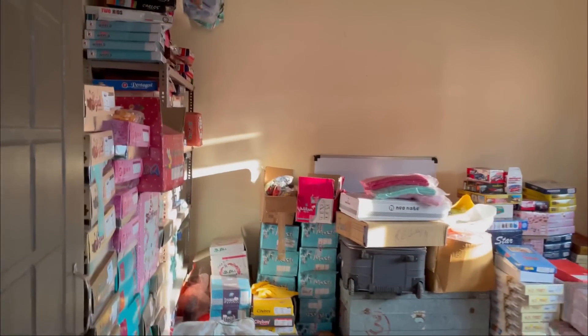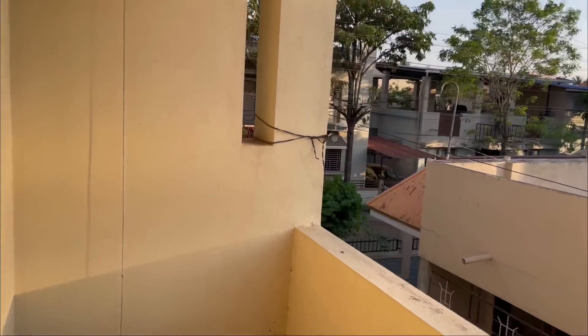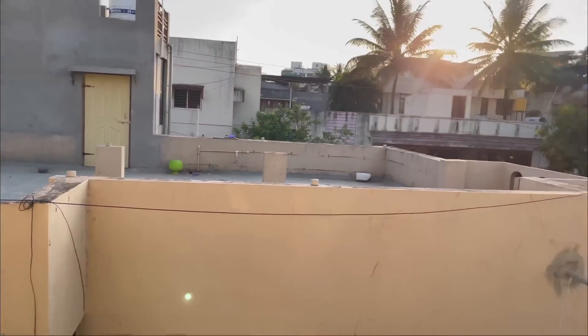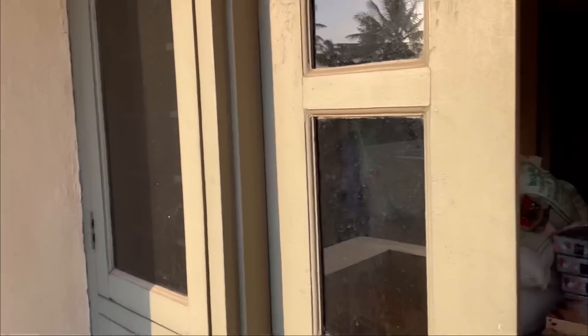So this is the hall, this is the kitchen, and this is the bedroom. Here is a nice balcony. This is a nice room. And this is the bathroom.